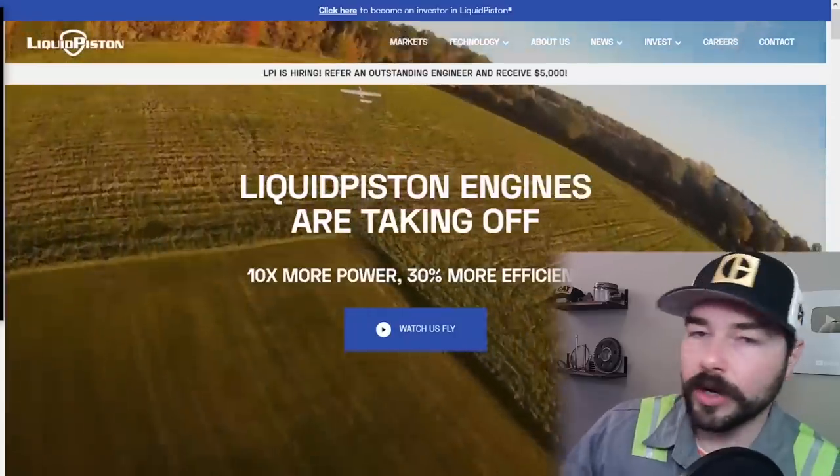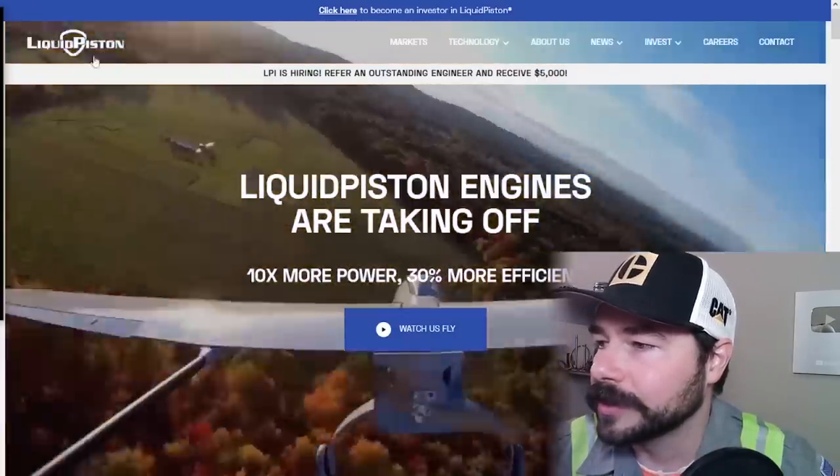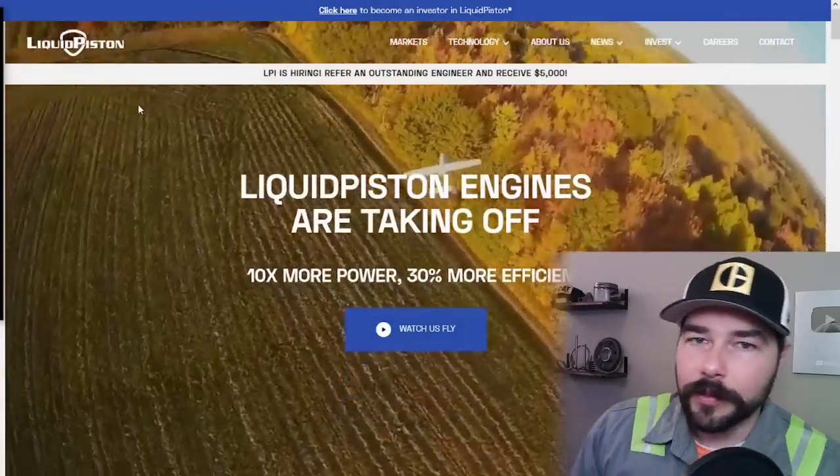Well folks, it's not a scam. It's actually a real company, and the company is called Liquid Piston. So we're on their website right now, and the landing page says Liquid Piston — that's the name of the company. Pretty cool name, actually.